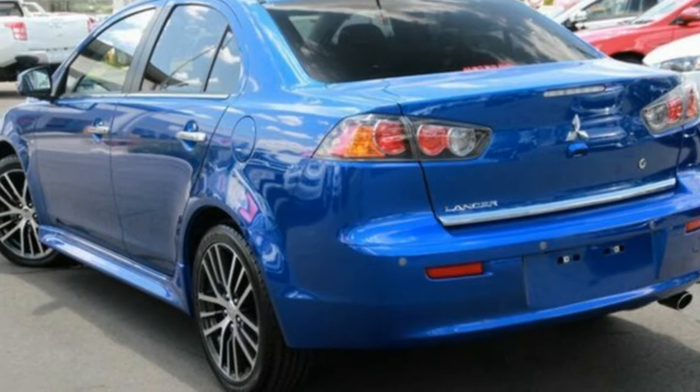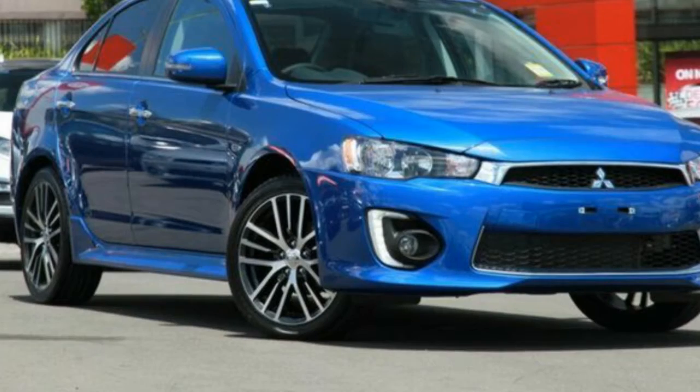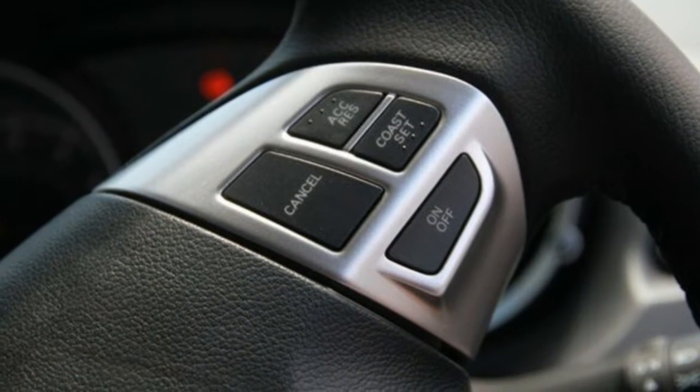Be the envy of your friends in this 2016 Mitsubishi Lancer. This Lancer has an efficient 2.0-litre engine and a smooth shifting automatic transmission. The attractive blue exterior is complemented by its stylish interior.